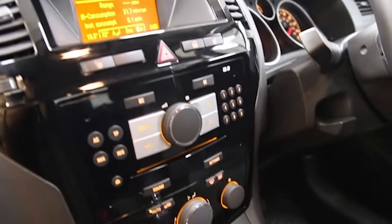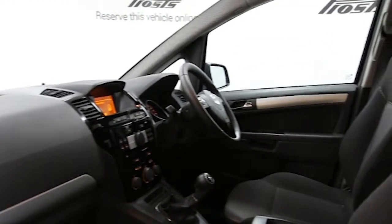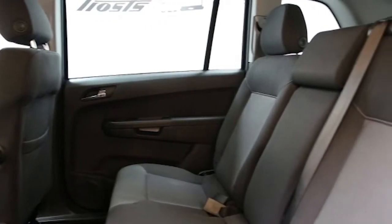Further features include electric windows and mirrors, front and rear park assist, automatic lighting control, rain sensitive wipers, factory fitted roof rails, and multi-function leather steering wheel.